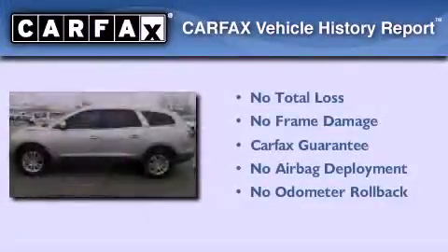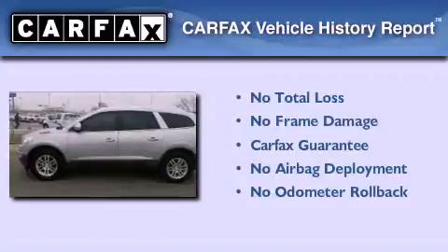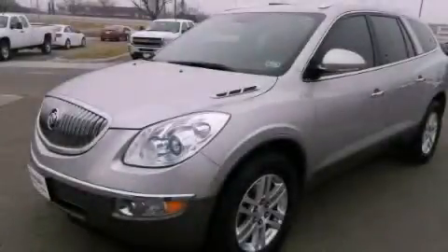Not to mention that this Buick qualifies for the Carfax buy-back guarantee. We invite you to contact us today to learn more about this vehicle.